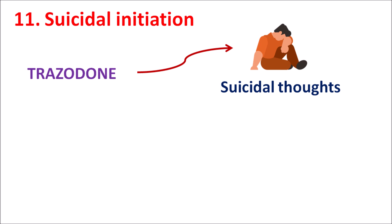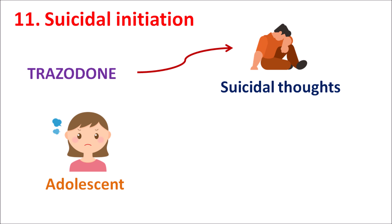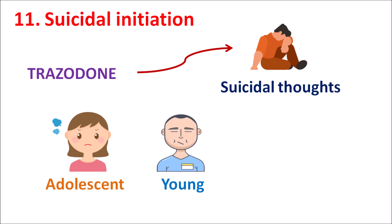The eleventh one is suicidal ideation. Just like many antidepressants, Trazodone can increase suicidal thoughts, which is more pronounced in adolescent and young patients. When this drug is used for treatment of depression, it can reduce depressive symptoms and elevate mood, but at the same time, due to raised serotonin levels, it can also increase suicidal thoughts. When prescribed in adolescent and young patients, close monitoring should be done to check for any development of suicidal ideation.